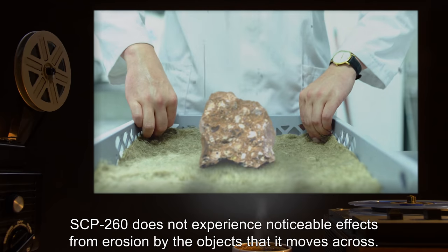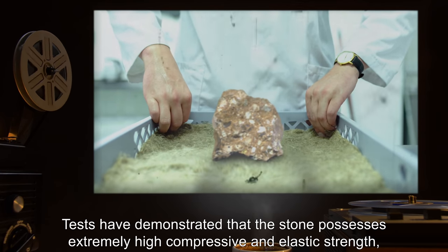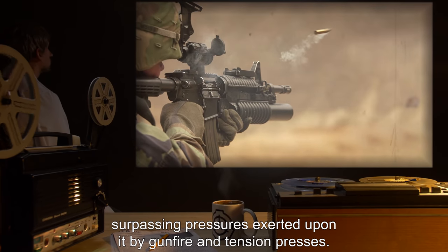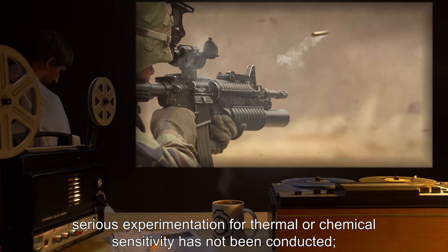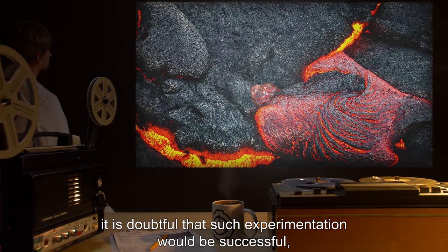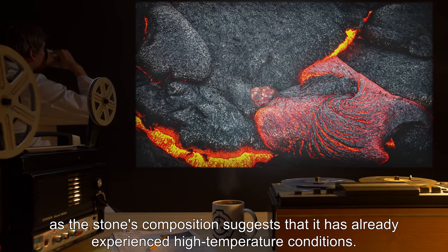SCP-260 does not experience noticeable effects from erosion by the objects it moves across. Tests have demonstrated that the stone possesses extremely high compressive and elastic strength, surpassing pressures exerted upon it by gunfire and tension presses. Due to the stone's continuous motion, serious experimentation for thermal or chemical sensitivity has not been conducted. However, it is doubtful that such experimentation would be successful, as the stone's composition suggests it has already experienced high-temperature conditions.